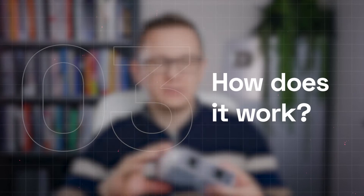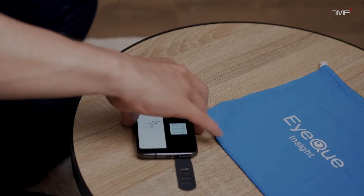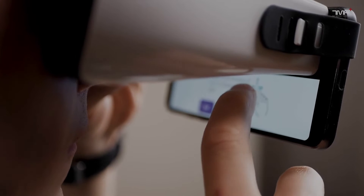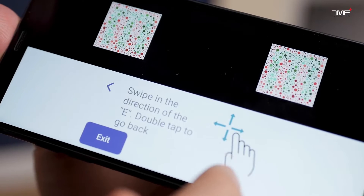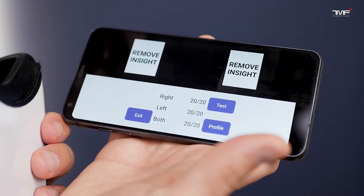How does it work? The IQinsight uses a smartphone app in conjunction with a physical device — this one — that attaches to the phone. The user looks through the device and the smartphone screen, which displays various vision tests. Based on responses, the app calculates the user's visual acuity, providing results that indicate whether the user has 20/20 vision or if there are deviations needing further evaluation by an eye care professional.